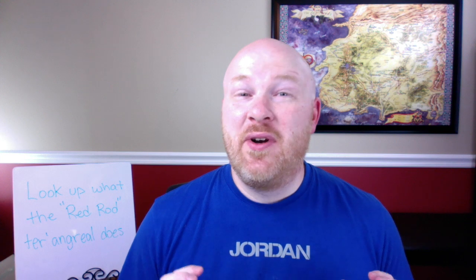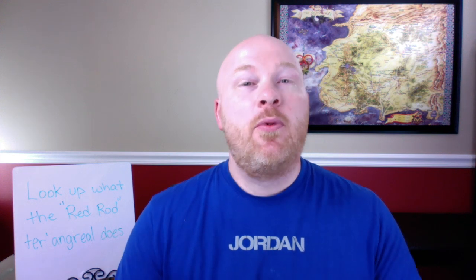Hey everybody and welcome back to another Wheel of Time video. In today's video we'll be taking a look at the most powerful ter'angreal from the Wheel of Time series.